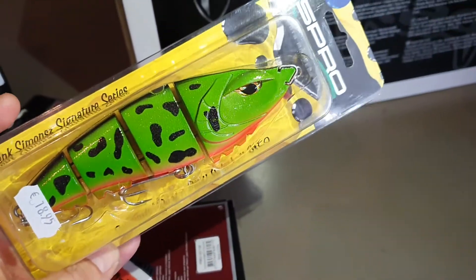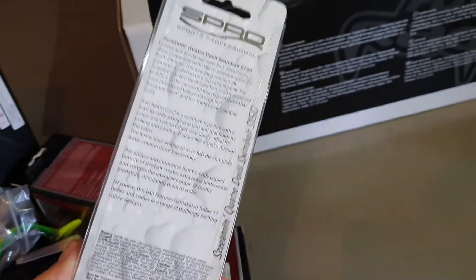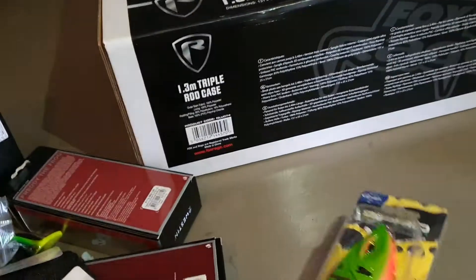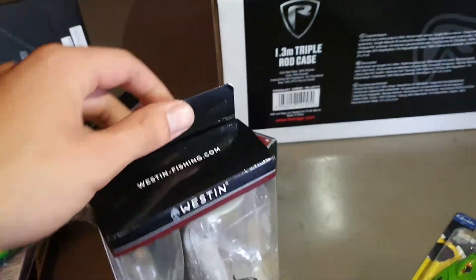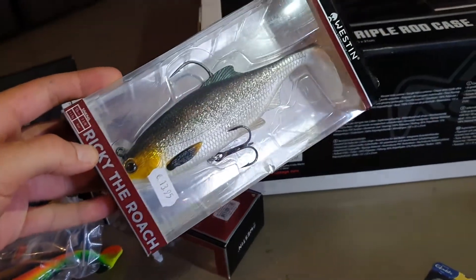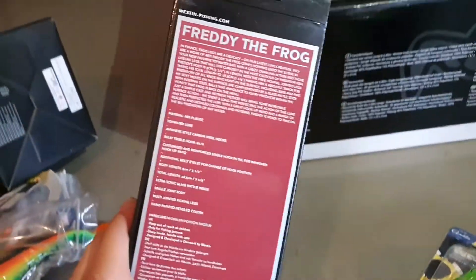S-Pro Screaming Devil. Screaming Crotro Devil. Ricky the Roach. A Westin.